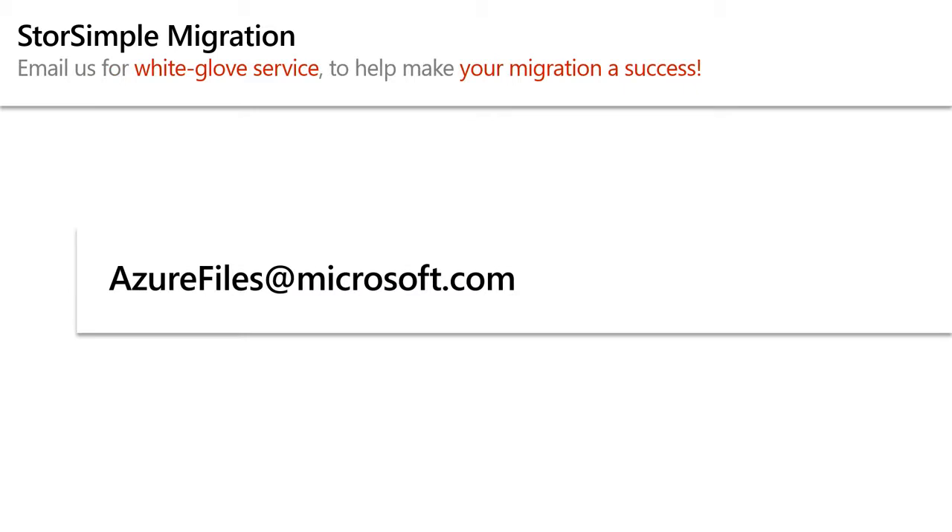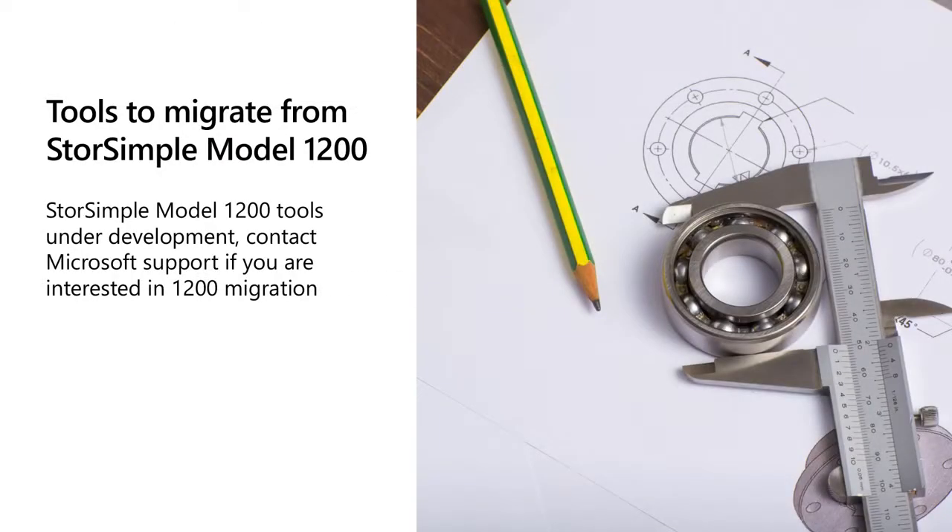Fabian has handed out cards and they're providing a white-glove migration service to help with this process. For anyone running StorSimple Model 1200, we don't have a great story there at the moment — we're actively working on it. If you want to move quickly, you can contact support and we have some manual tools like host copy. The work plan for Model 1200 is from this January to June, and the solution will look very similar to what was described for the 8000 series.